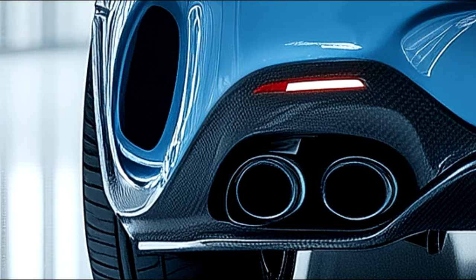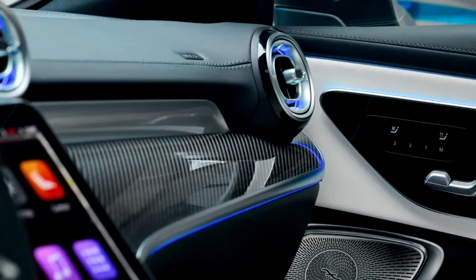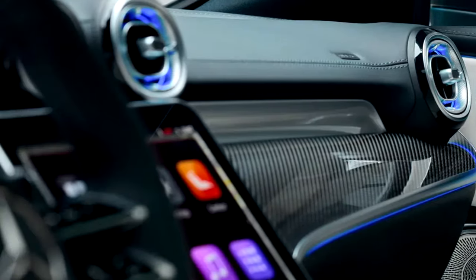Step inside, and the CLE 63 AMG welcomes you into a world of luxury and performance. The cabin is crafted with exclusive AMG materials, featuring carbon fiber accents, Nappa leather, and contrast stitching for a sporty yet refined look. The AMG performance steering wheel puts control at your fingertips, while the 12.3-inch fully digital instrument cluster gives you real-time performance data, customizable to fit your driving style.